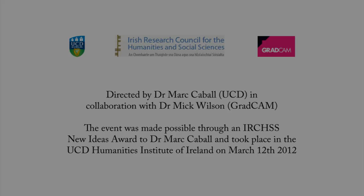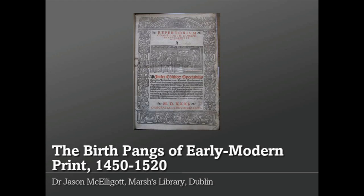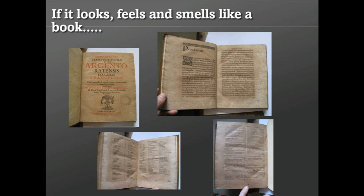The title of my presentation today was 'The Birth Pangs of Early Modern Print, 1450 to 1520.' I really just wanted to start with an image of an early modern book. The book itself is of no particular significance — I chose it at random in the library.